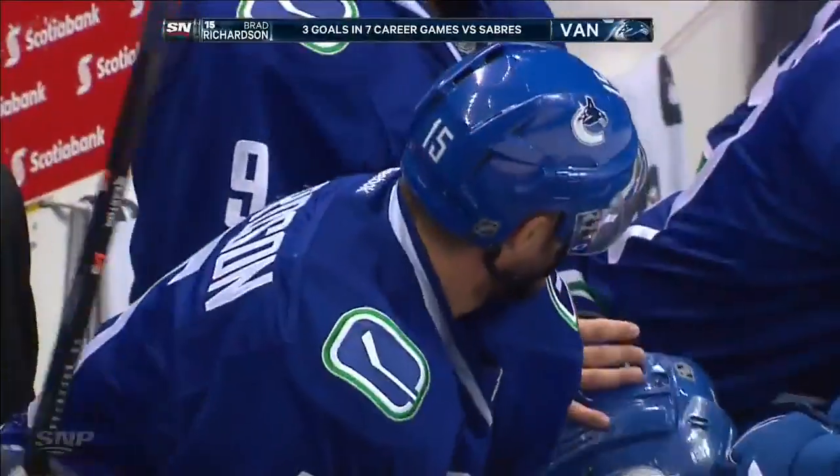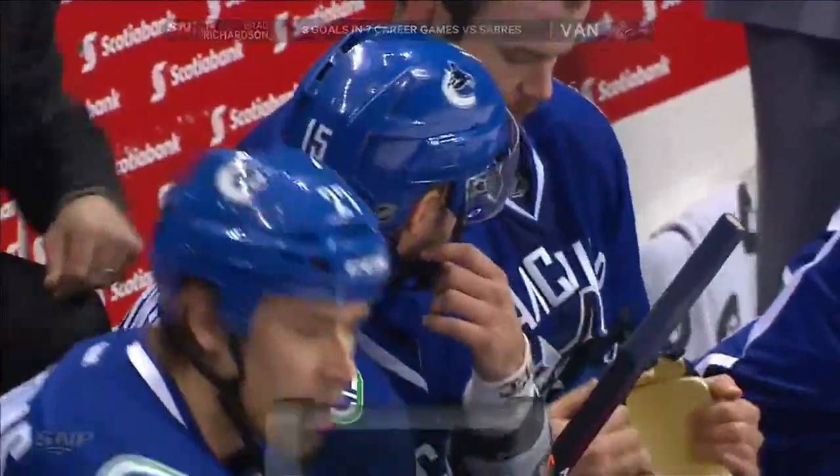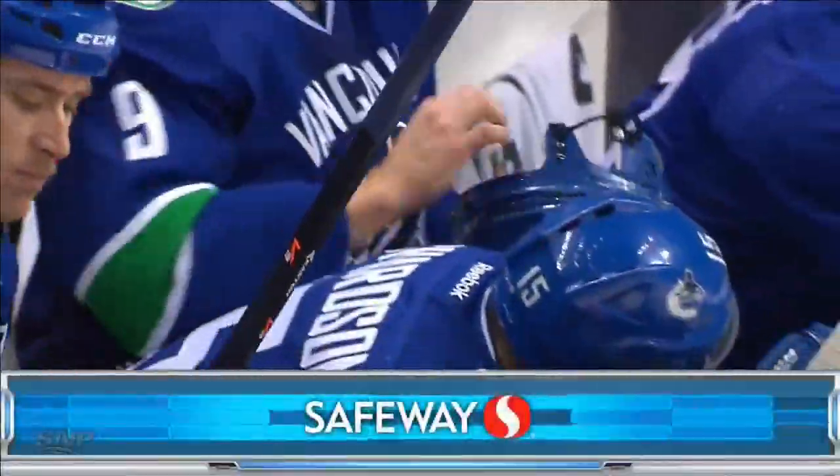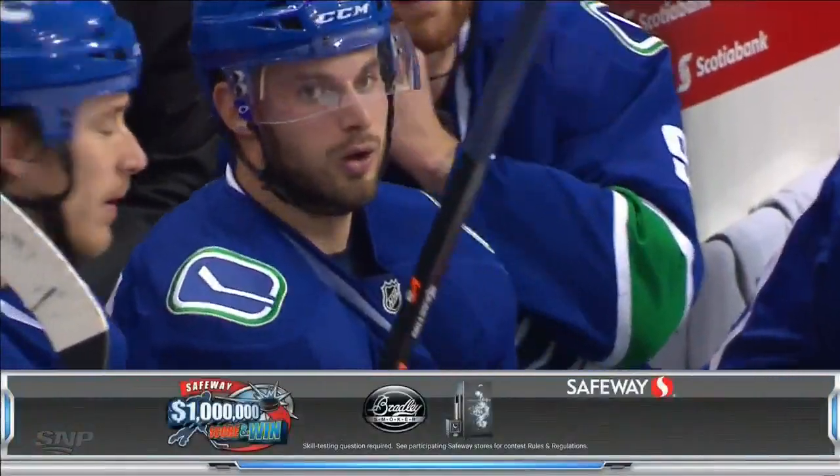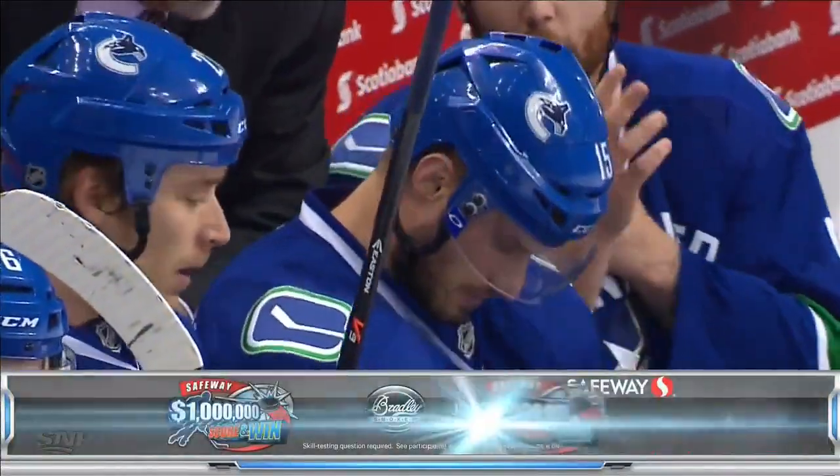Nice play by Zach Cassian out to Brad Richardson — off the post and in. Good shot by Richardson. Big goaltender, you have to find a spot in — Richardson did. And that means a winner on score and win for Safeway and Nabob Coffee. Congratulations from Kitimat — Ken Rutsatz, you've won a Bradley original electric smoker.